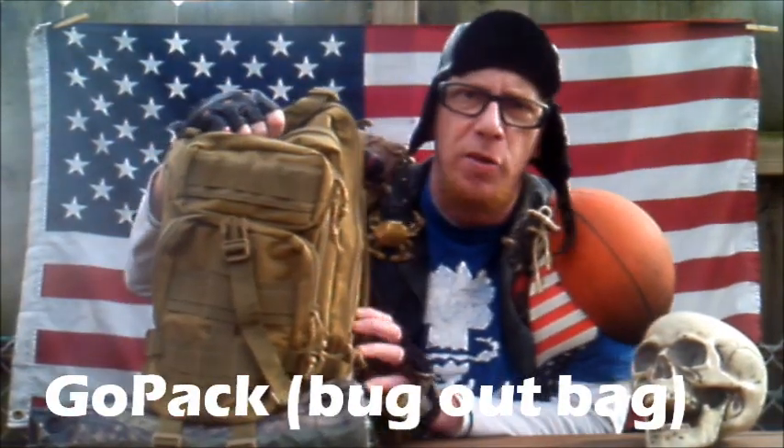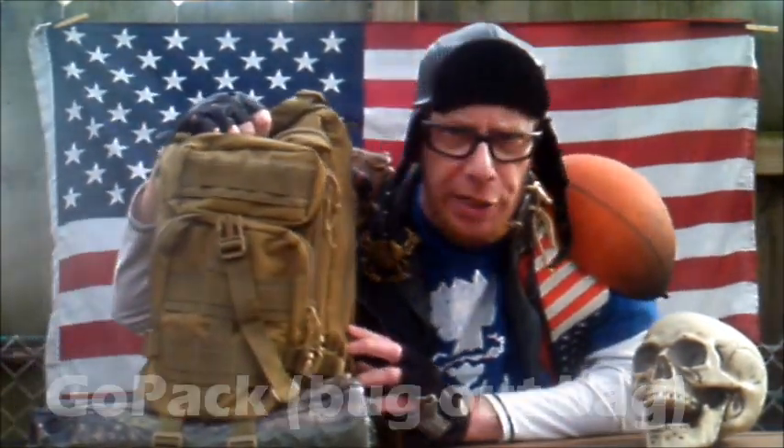Until then, this is my Go Pack. It contains all the essential survival items I will need should I have to flee into the woods due to a personal or global catastrophe.